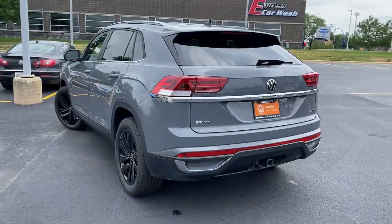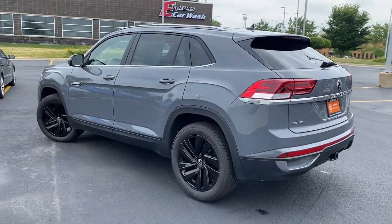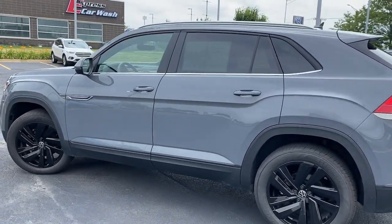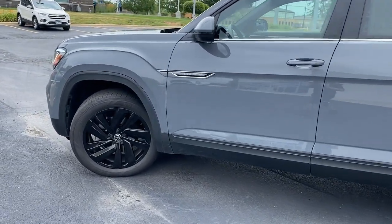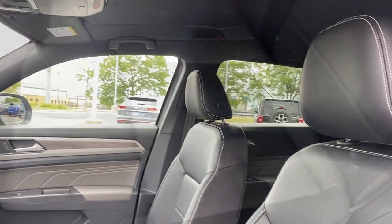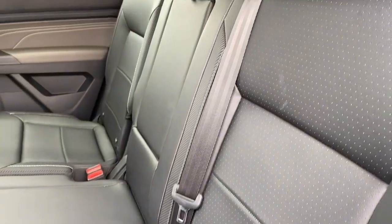These are just some of the great options this vehicle comes with: keyless entry, remote engine start, backup camera, fog lamps, power liftgate, trailer hitch, blind spot monitor, dual zone AC, tire pressure monitoring system, and stability control.